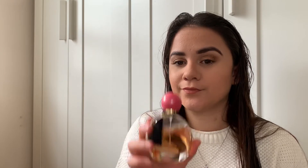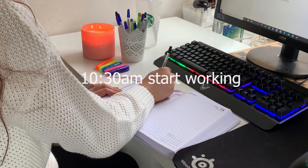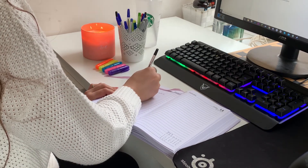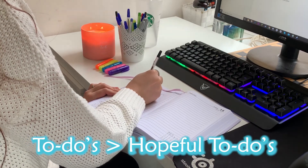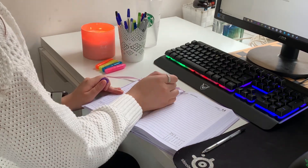I then spray some perfume and begin cracking on with work. I like to write down a to-do list every morning to make sure I stay on track with what needs to be done that day. I prioritize the most important to-dos by writing them down first, followed by some hopeful to-dos — these are things that I may not get around to but need to be done eventually.